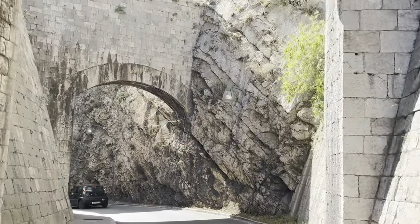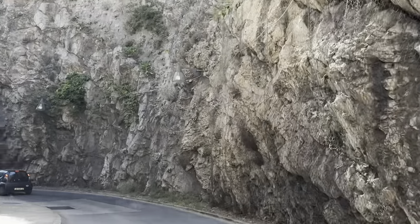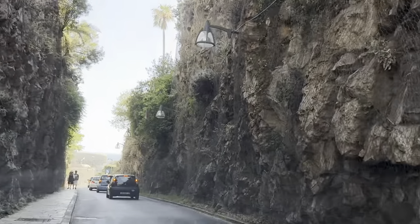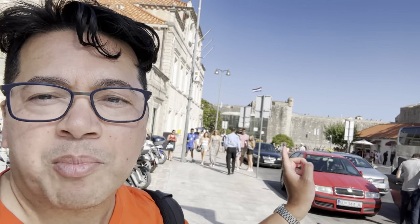These ancient fortifications stretch nearly two kilometers and are among the best preserved in Europe. We just got dropped off just outside Pile Gate — as you can see there's actually a lot of stuff to do outside the city walls, but right behind me that's Pile Gate.